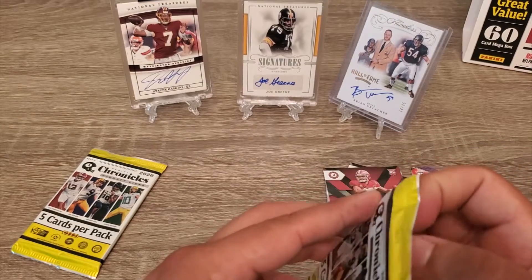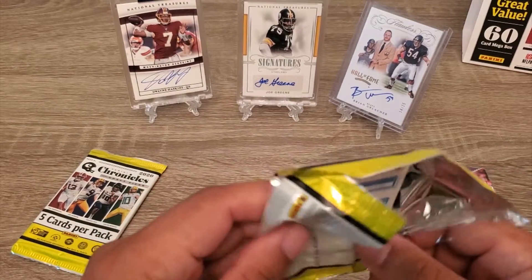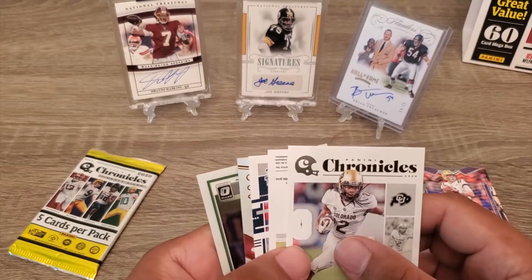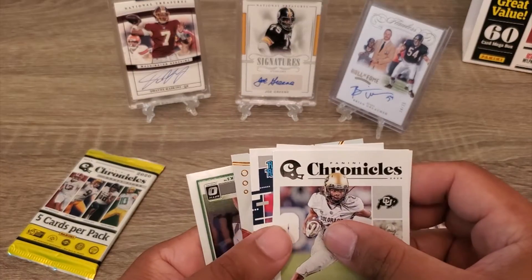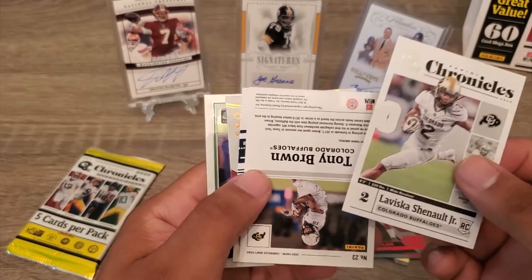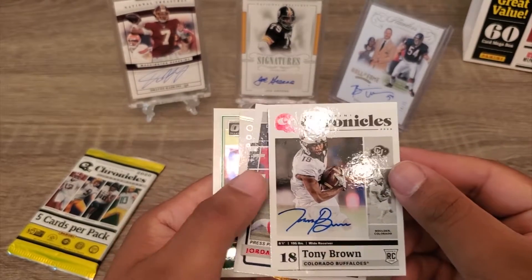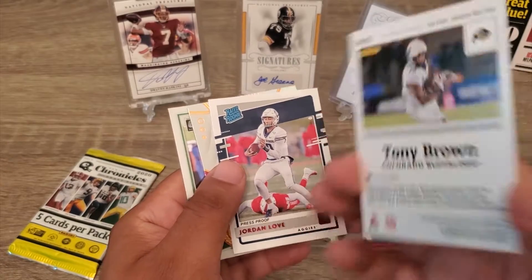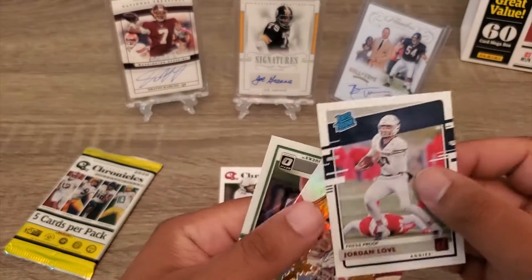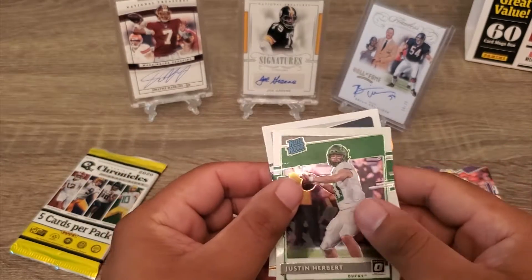Two packs to go. Wish us luck, hopefully we get something good here. Javon — wait, yeah, there we go — that's our auto! Our auto is going to be Tony Brown out of Colorado. Tony Brown. Also get a Lub, Hill, and Justin Herbert again from Oregon.